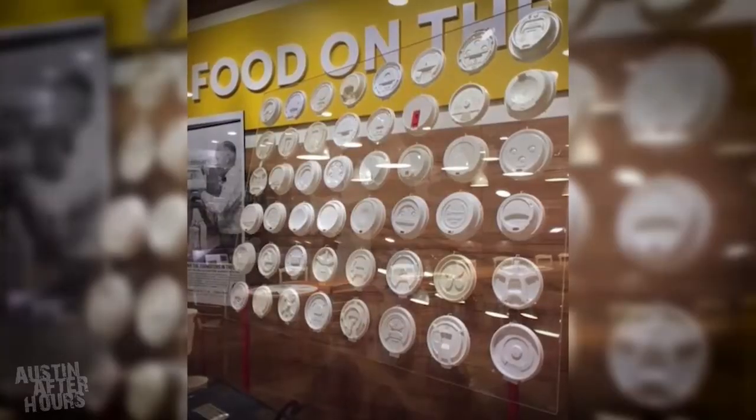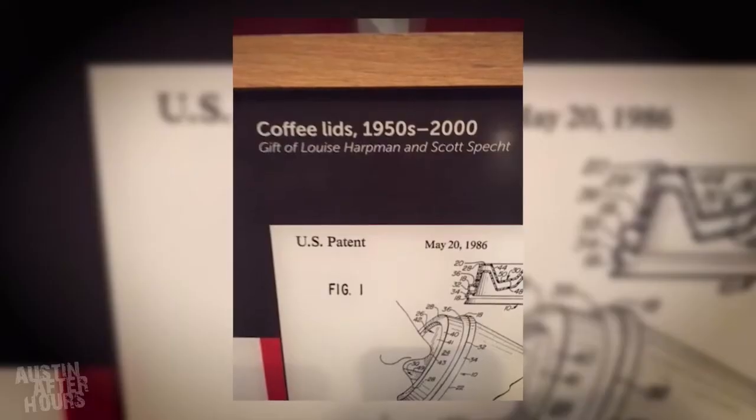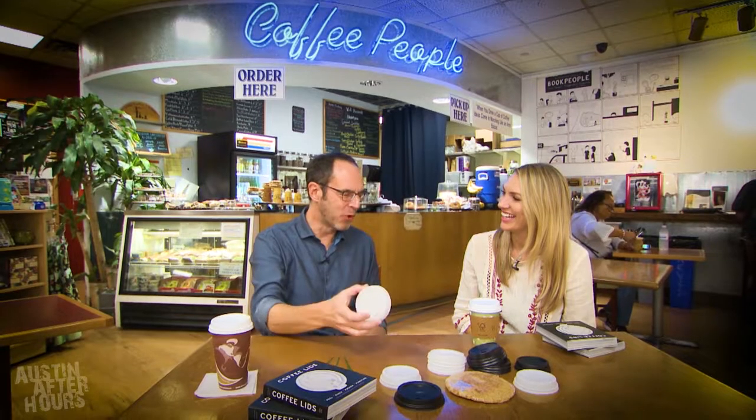So where's this collection living now? A good portion is at the Smithsonian — the Smithsonian Museum of American History. They have a big display on the history of food in the U.S., and it's been there for a few years. Although it's duplicates — ones we had more than one of — we weren't willing to give them the originals. How does that feel knowing something of yours is in a place everyone can see? I'll get emails occasionally saying, did you know your name was here at the Smithsonian?